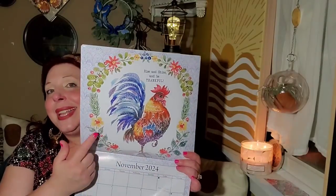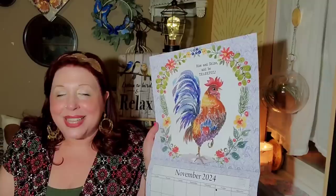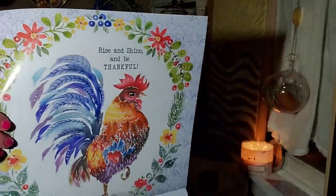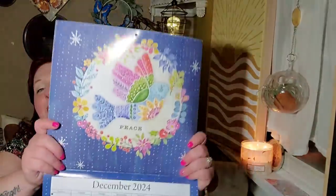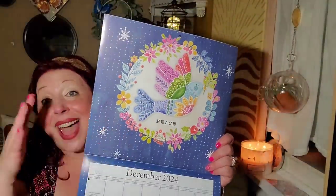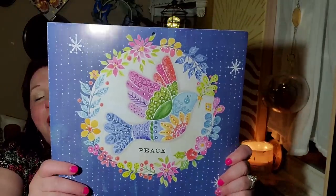I wonder who made these calendars — is there a new designer? November has the chicken one, which I think everyone's going to DIY. It's so cute for a kitchen or a coffee area — 'Rise and shine and be thankful.' It's such a nice spin on the fall harvest. December reminds me of Money-Minded Michelle with the peace dove. But honestly I love it too. All of my friends love all the things I love — Constance loves butterflies, Michelle loves the peace sign.